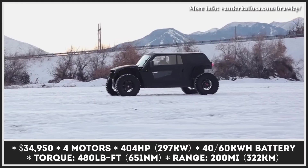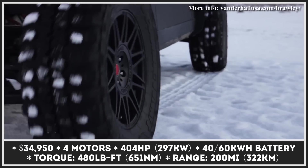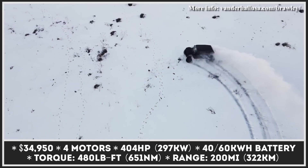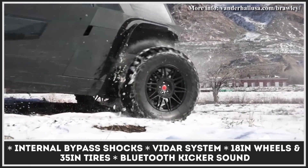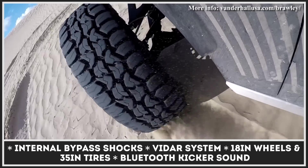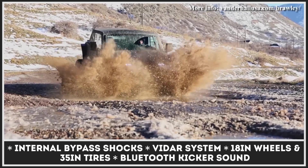You may know the Utah-based Vanderhall Motorworks for its lineup of retro-looking three-wheeled roadsters and auto-cycles. However, with the Brawley, the company is trying itself in a completely new niche of electric off-roaders. The model measures just 147.5 inches long, has approach and departure angles of 90 degrees, and rides on 18-inch wheels wrapped in rugged 35-inch tires. Its ground clearance reaches 18 inches while the suspension features internal bypass shocks and offers 22 inches of travel.